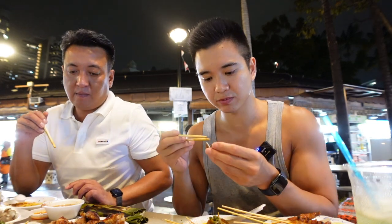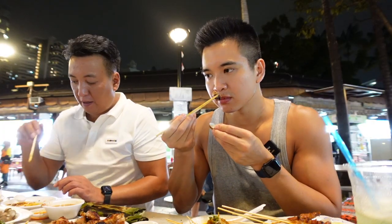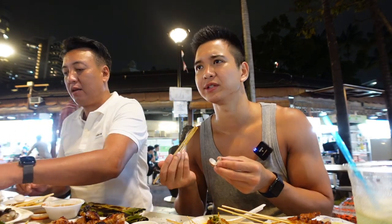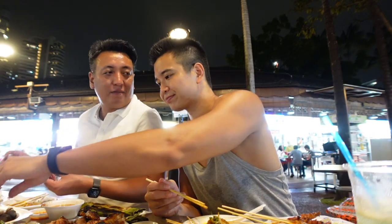Now trying the clams — they smell and taste like the ocean, but they're more mild compared to the oysters. Min likes the clams more than the oysters, though finds it a bit too much of the sea. We also got some garlic naan with chicken tikka, which is also quite common in a hawker center.